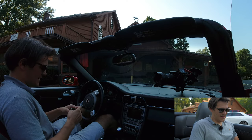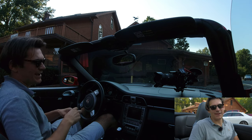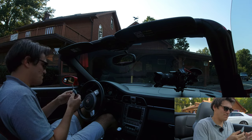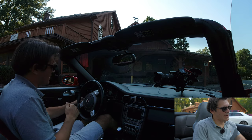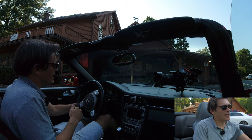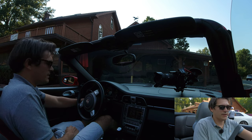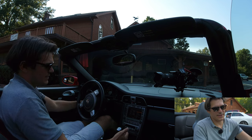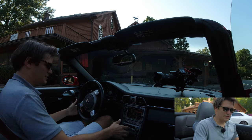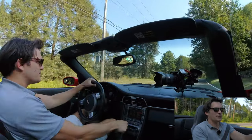Look at these — remember these? These are keys. And to be honest with you, I never thought I'd say this when I was younger, but it is really satisfying to put a real key in an ignition, on the left here. She's alive. Get a little acceleration in.